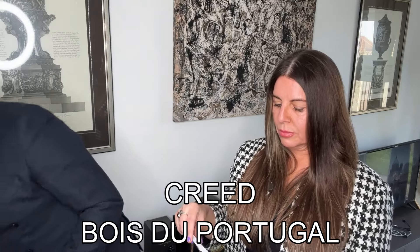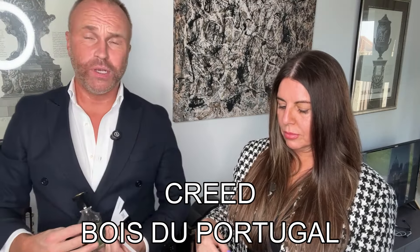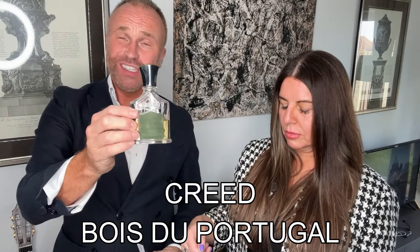Okay, fair enough. Next up we're going to go for Bois de Portugal from Creed. This is one of my longstanding favourites, but don't let that influence your opinion. This is a 1987 release with notes including bergamot, lavender, sandalwood and vetiver. Pierre Bourdon was the perfumer. Apparently Frank Sinatra used to wear it. What do you make of Bois de Portugal by Creed?